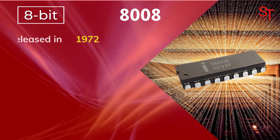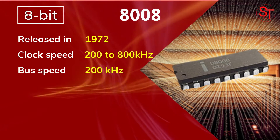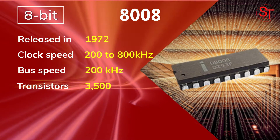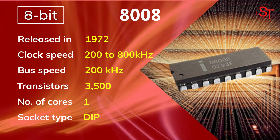The first 8-bit processor, the 8008, was released in 1972, with 200 to 800 kHz of clock speed, which had 3500 transistors and one core.